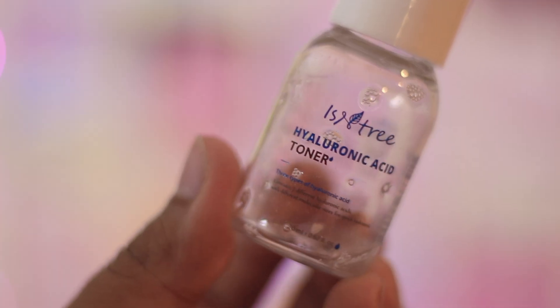Coming to the next toner, which is from Isntree — they make pretty good products. This is their hyaluronic acid toner, the lighter version. I've used the Plus version and I prefer it because I like toners that stay on your skin for some time rather than drying up in five or six seconds. The lighter version is great for oily skin, but for combination skin like ours we both prefer the Plus version. I also got the bigger size.